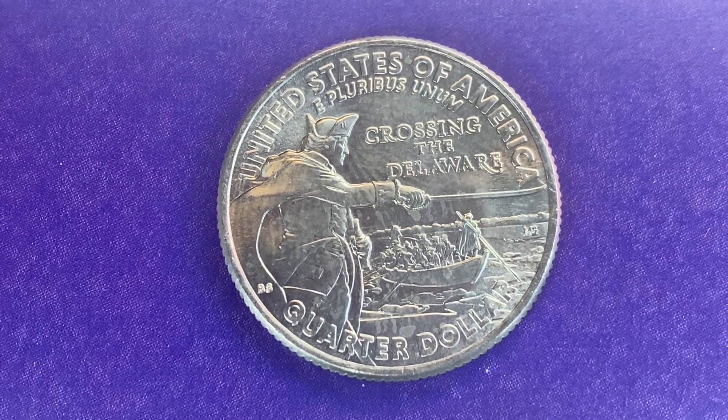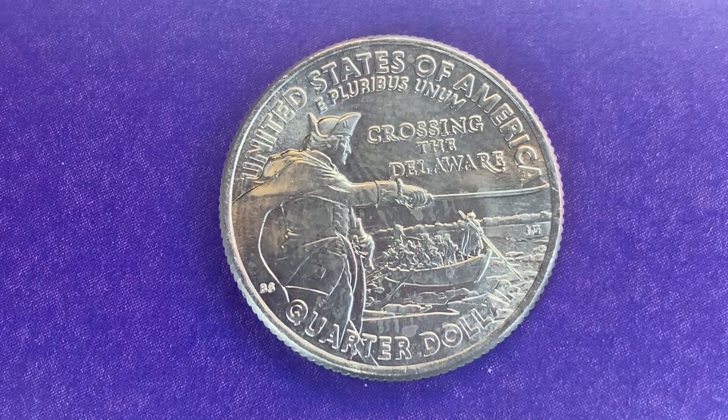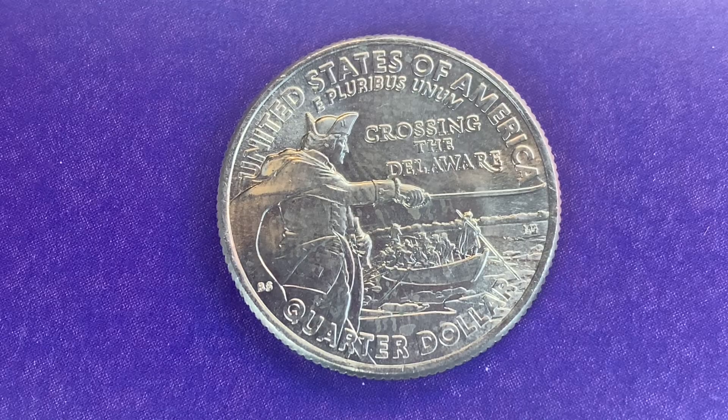This coin will never drop below the value of a quarter dollar. Thank you so much for watching — please like, comment, and subscribe. I appreciate your support and we'll see you on the next video or the next live stream.